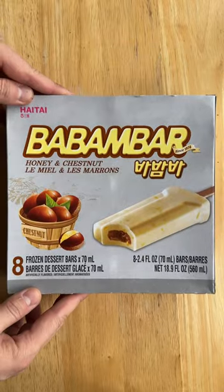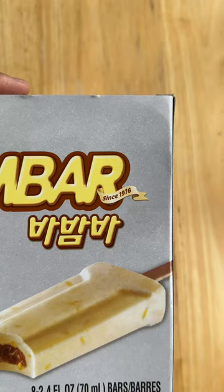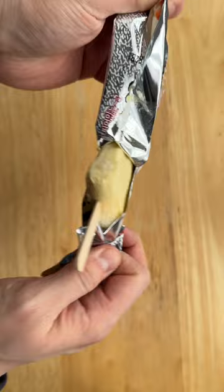Have you ever tried chestnut ice cream? I found this chestnut ice cream infused with honey at my local H Mart. These are really popular when my parents were young, but I've never had them before.